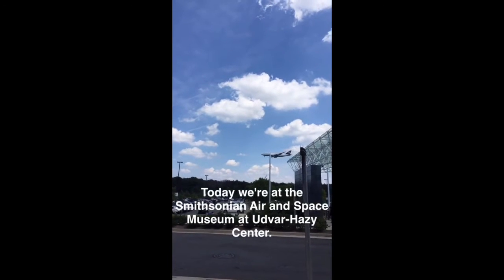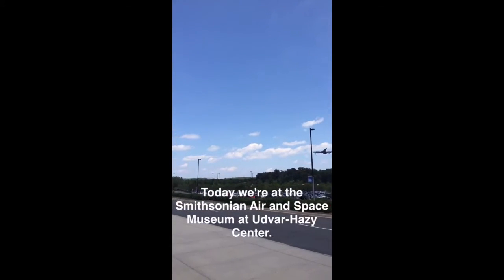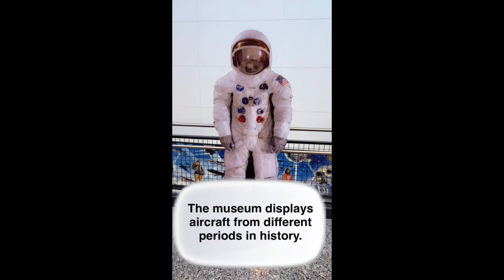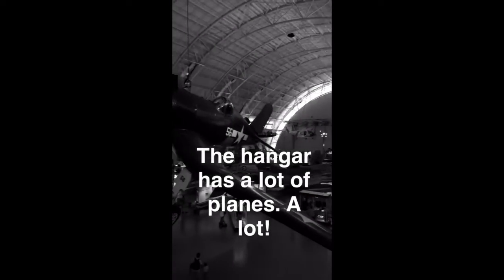Today we're at the Smithsonian Air and Space Museum, Udvar-Hazy Center. The museum displays aircraft from different periods in history. The hangar has a lot of planes — a lot.